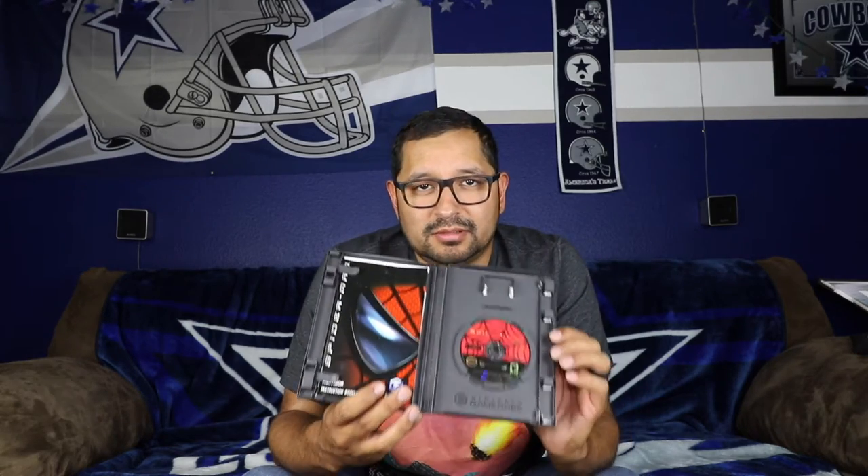Next up is Spider-Man for the GameCube. Now I don't have a GameCube, but I do play the GameCube games I have on my Nintendo Wii. The GameCube games they had there had cases, booklets, and discs in amazing condition. It's very rare to find GameCube games in amazing condition, because usually they belonged to kids who would throw the discs around, and those little mini discs are very difficult to resurface. So anytime I see some really good GameCube games in cases, I try to pick them up — you never know if you'll find one again in that kind of condition.